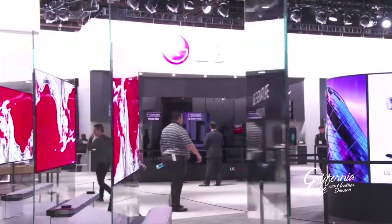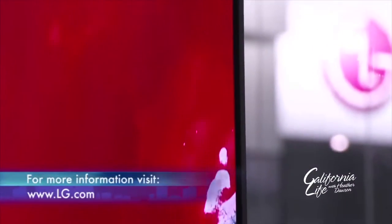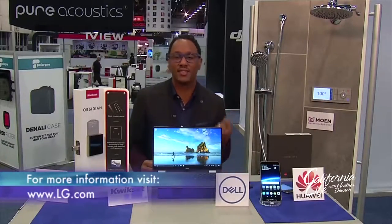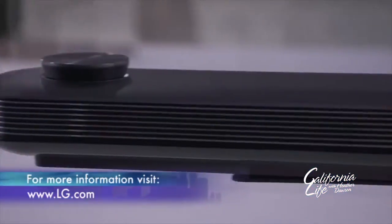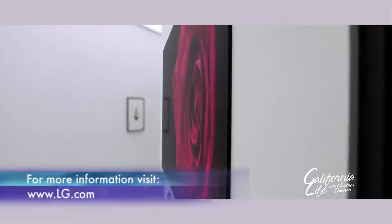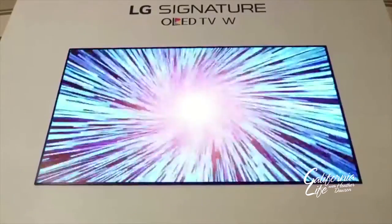TVs are always big. LG has the signature 77W7 OLED TV. This thing is amazing. This is the world's first ultra-thin picture-on-wall OLED TV — we're talking one-tenth of an inch thin. Super lightweight, you can hang it to your wall with magnets, very easily. You also get Active HDR Plus with 4K, next-generation Dolby Atmos surround sound, and those deep blacks, which means you're going to get really great picture quality because all the bright colors are just going to pop so well. It's unmatched OLED picture quality.